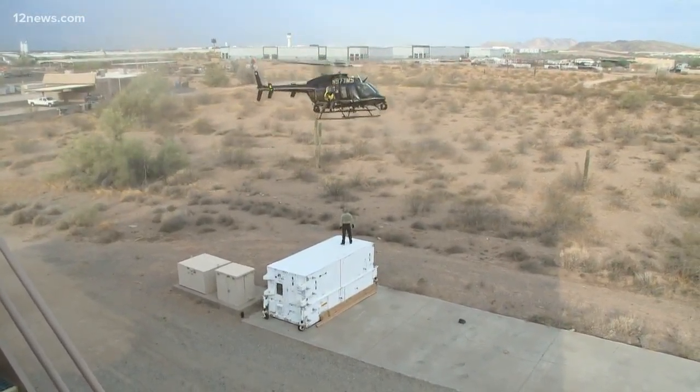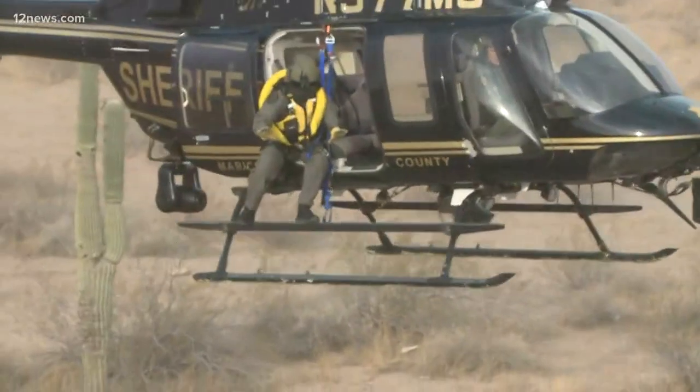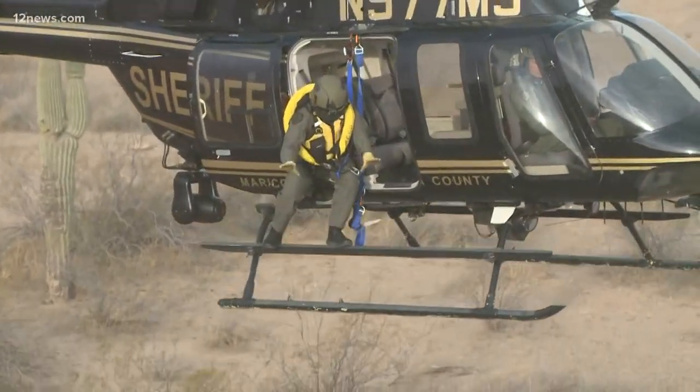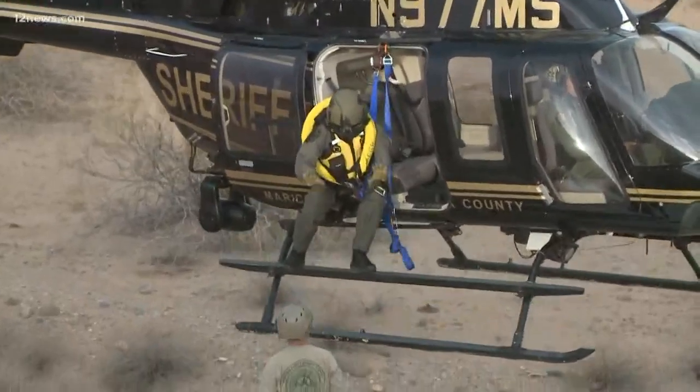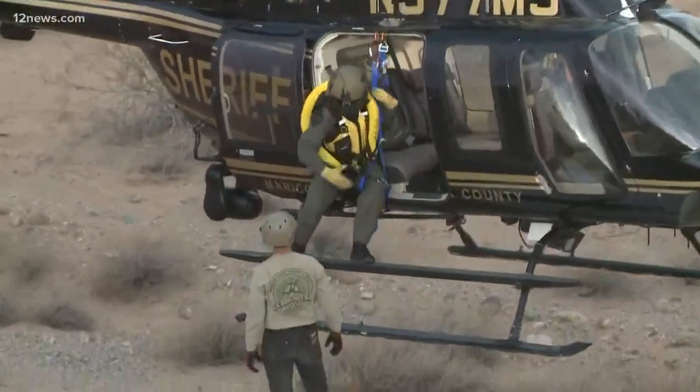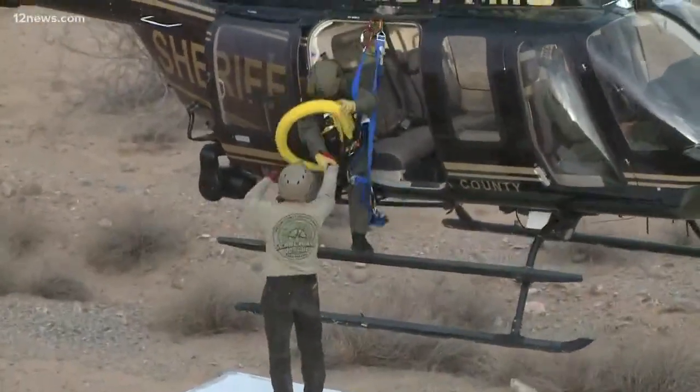Common rescues include saving people from houses and from cars. "Car top rescues — you just don't have time to set up too much, you're moving to get them out of there as fast as possible. We've had past footage where the cars are just literally going downstream after we get someone off the car."